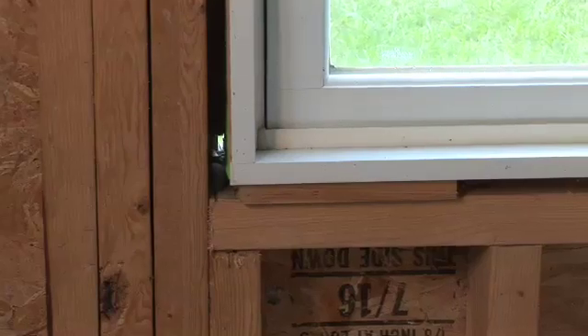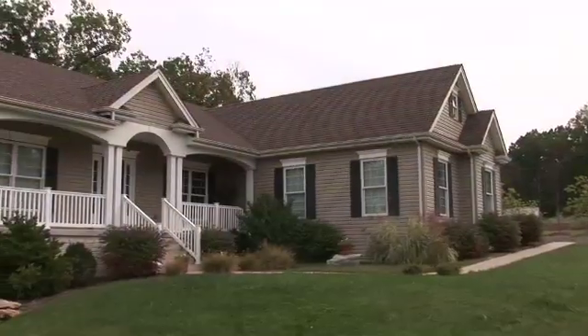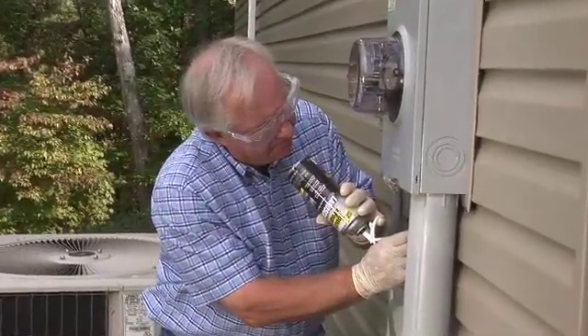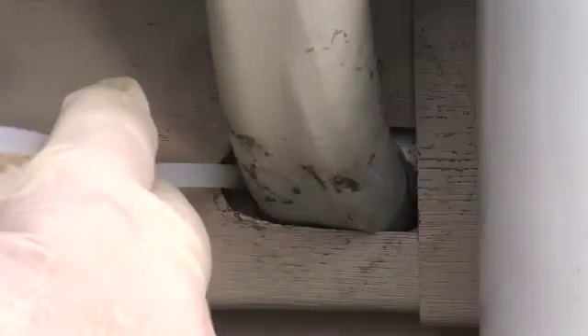All around your home, you can use Touch and Foam to stop air leakage and cold drafts and start improving your home's energy efficiency. Plus, the sealants are manufactured to be ozone safe and environmentally friendly. Application is easy from any angle, too, thanks to Touch and Foam's patented all-direction dispensing system.